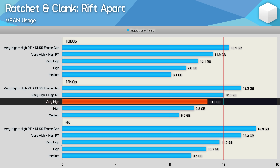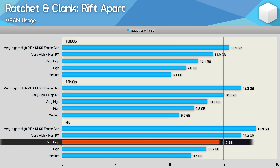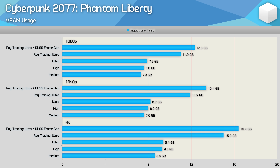At 1440p there's roughly a seven percent increase in memory usage compared to 1080p, making it difficult to play with very high quality settings on an 8 gigabyte GPU, and basically impossible with ray tracing enabled. At 4K there's a further 8 to 10 percent increase, so you really want 16 gigabytes. The 12 gigabyte models will work with the very high preset, but for ray tracing and frame generation you'll ideally want 16 gigabytes.